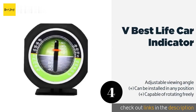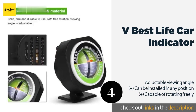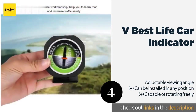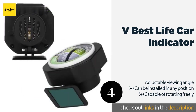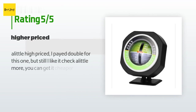Number four is the V Best Life Car Indicator. The V Best Life Car Indicator has an internal LED to help you avoid embankments that are too steep at night. The body is made from ABS plastic so it can handle just about any abuse you can throw at it — but let's not find out if it can survive a car flipping. This product is available on Amazon for $29 — check out the link in the YouTube description below. This product has an average 3.4 stars from more than 10 customer reviews.